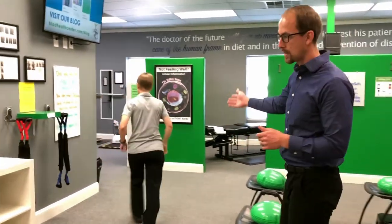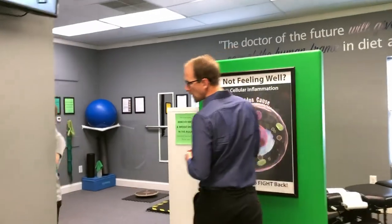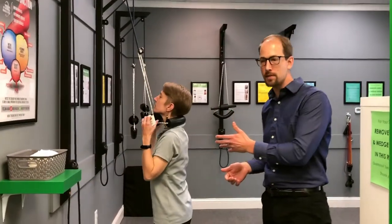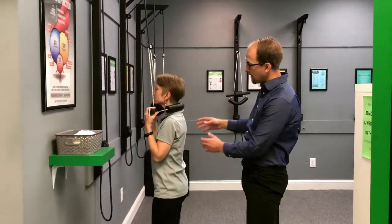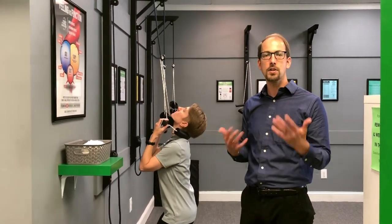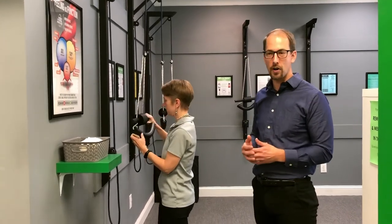Once done with those two exercises, she'll be going into our therapy room. In our therapy room, we're going to be utilizing the cervical traction. As Sarah is using this, she's using it to help open up the spine — as you can see, she's working on that cervical curve again. She's going to do several repetitions of this, and then she'll be ready for her adjustment.